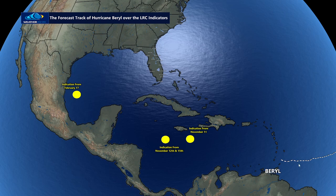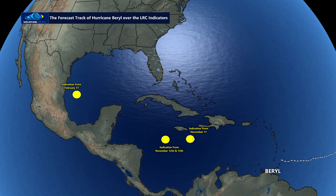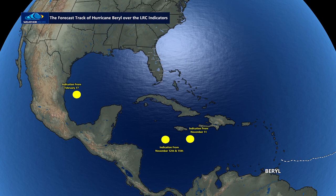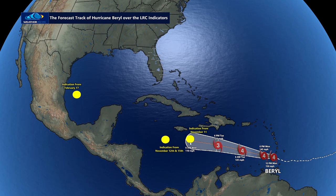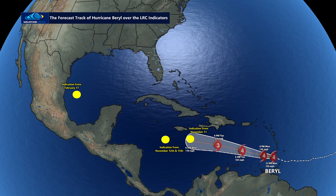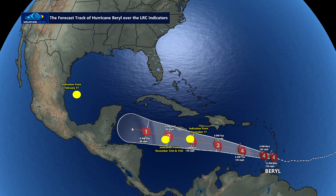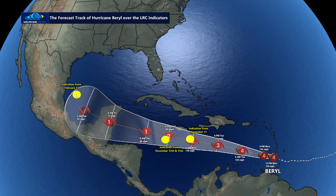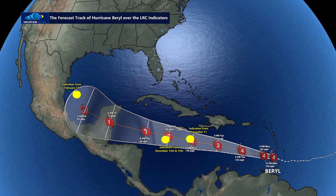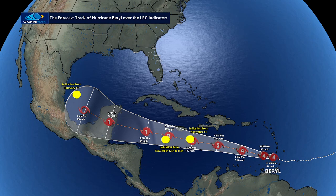Here is our projection of where we predicted a storm would happen in late June or early July, mid-August, or late September. Watch — I'm going to put this into motion and you'll see there's category 4 Hurricane Beryl going right over our first projection. By 6 a.m. Wednesday it goes right over that first prediction, then near our second prediction, then across the Yucatan Peninsula hopefully as a weaker category one, and then heading right toward our February prediction. This LRC forecast was made back in March.